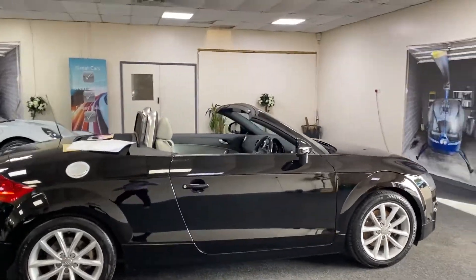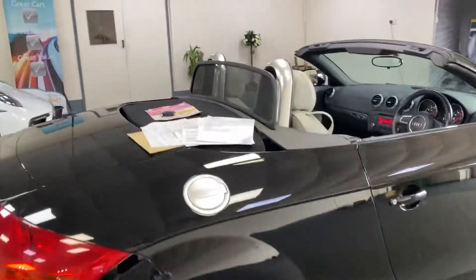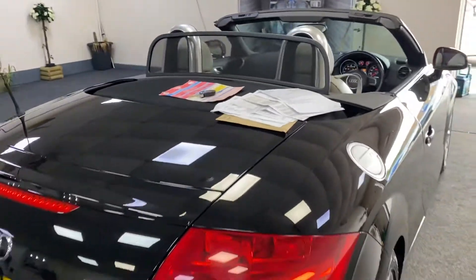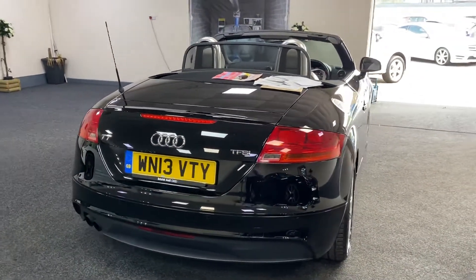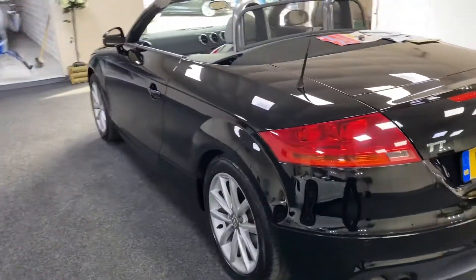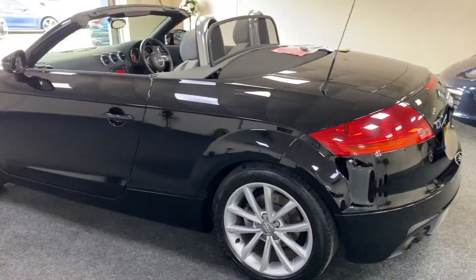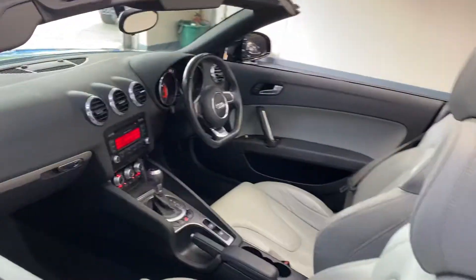Here we have our Audi TT convertible, this is the TFSI version so petrol automatic. A rare car, lovely looking car in black, it's got the light grey leather as well. Alloy wheels, it's got a flat bottom steering wheel.